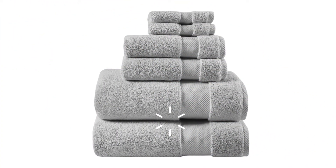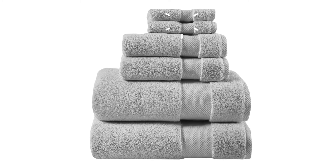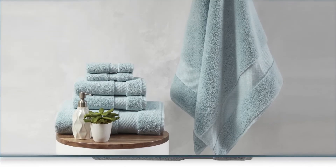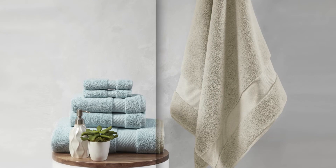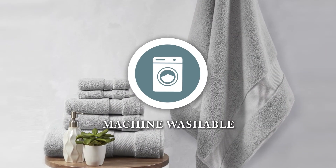This set comes with two generously oversized bath towels, two hand towels and two washcloths, while also available in soft spa stain and fade resistant colors for long lasting use and is machine washable for easy care.